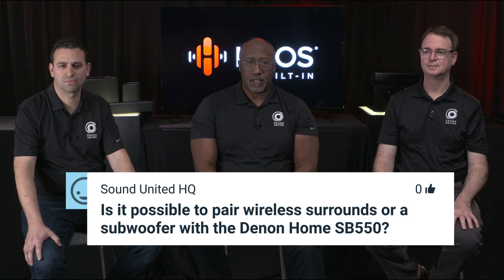A popular question: is it possible to pair wireless surrounds or a subwoofer with the Denon Home soundbar 550? Yes — since the latest firmware update (U26), you're now able to pair surrounds and a subwoofer to the Denon Home soundbar 550. A quick way to tell if you've done the update is if the app is white rather than black. You can also change the app appearance between light, dark, or follow the system setting from within the HEOS app settings.